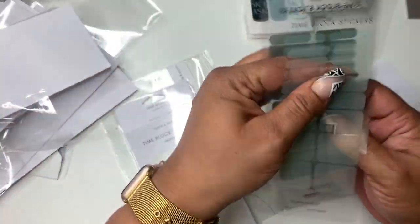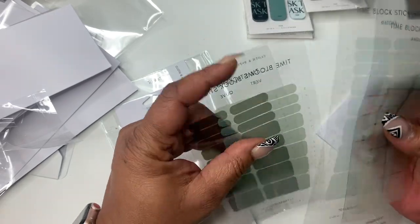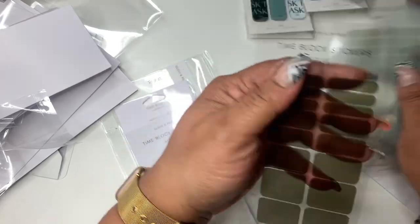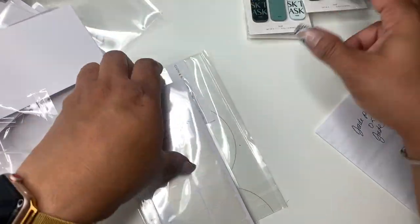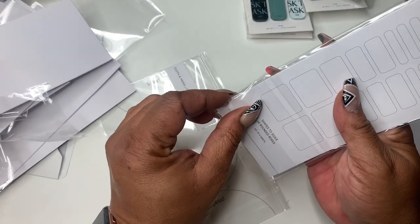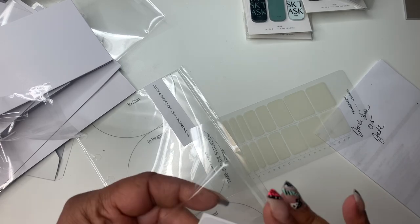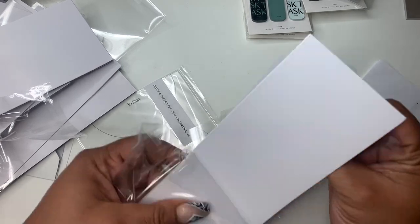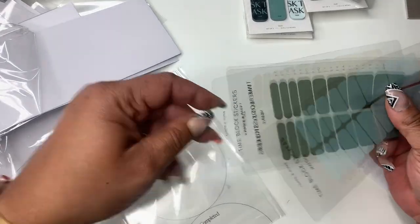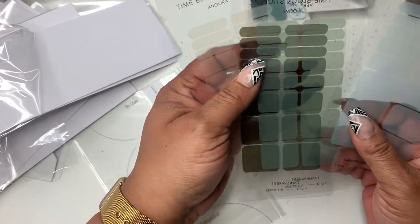This is palette number four — you got angora, matcha, vert, and olive. Oh, this olive is so pretty! And I bought another palette number four with the same colors — matcha, matcha.